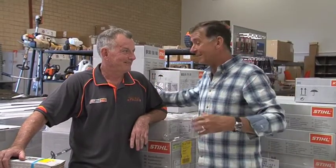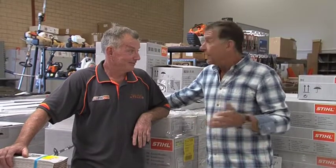I'm at the Stihl Shop with the wonderful Alex in Osborne Park. Alex, great to see you again. How's the shop going, by the way?